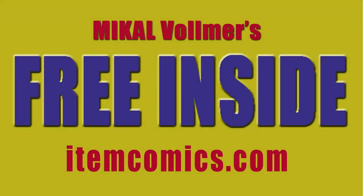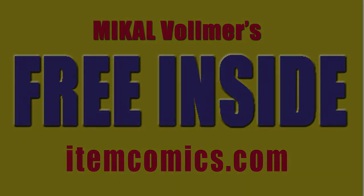Free inside! Free inside! Cereal box collecting! That's right! Free inside!